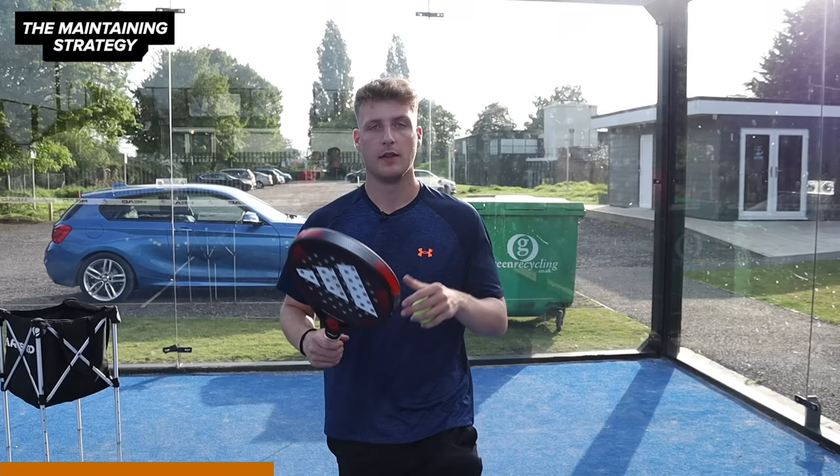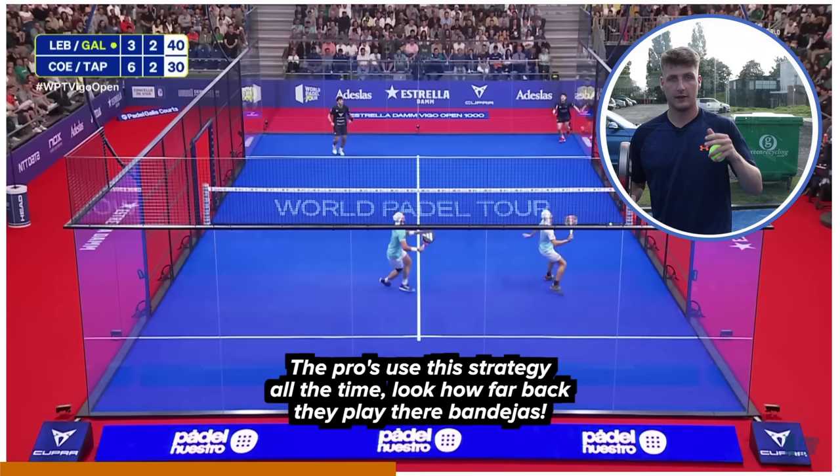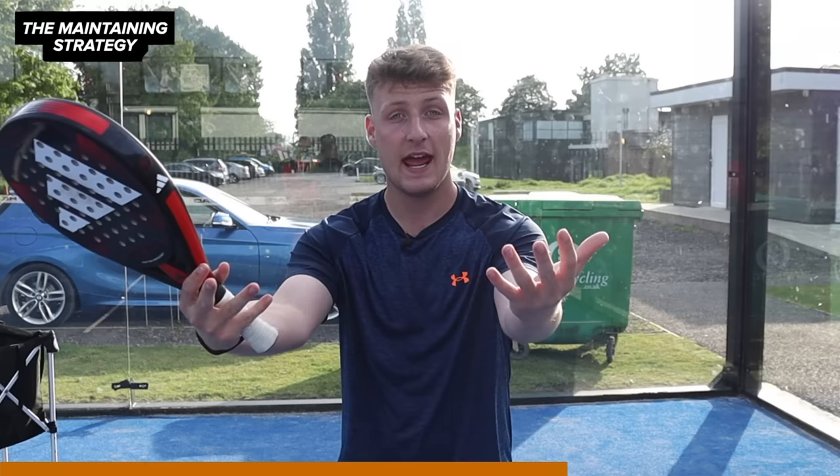The idea is to make it as hard as possible for your opponents to take the net off you. Even if you're moving back all the way past this white line you're still going to play a bandecca and then come back to the net position. This can make your opponents feel stuck at the back of the court. They might try and put a little bit extra on that lob to get it right over you and then there's a chance they might miss and hit it long. It is very hard for your opponents to win the point at the back of the court, so if you're always keeping the net and not letting them come in at all, you've got a big chance of winning the point.